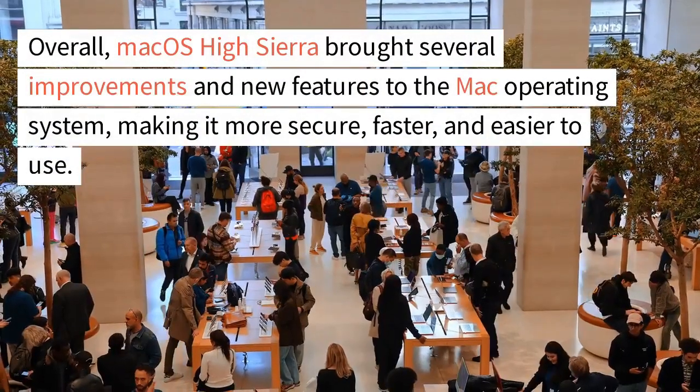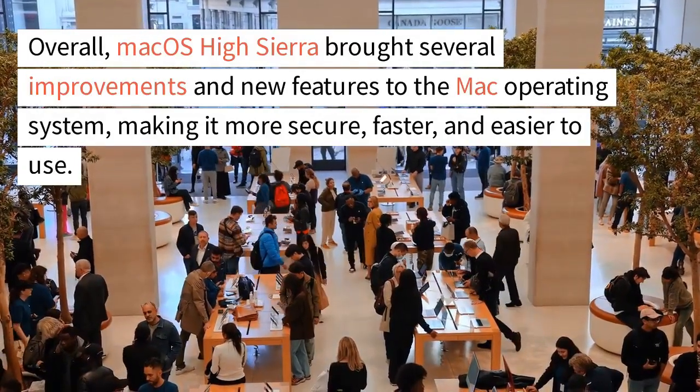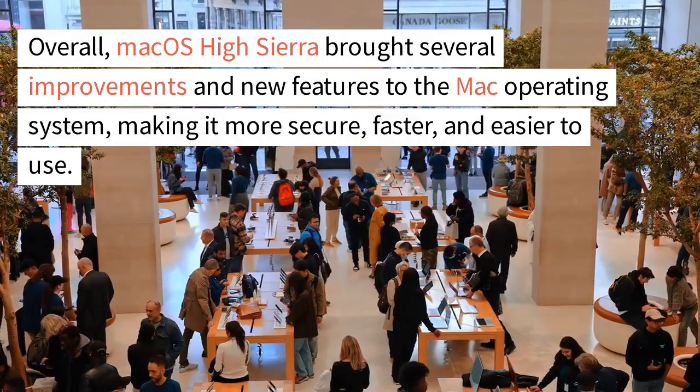Overall, macOS High Sierra brought several improvements and new features to the Mac operating system, making it more secure, faster, and easier to use.